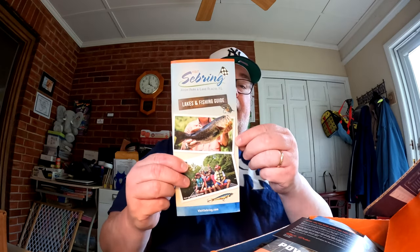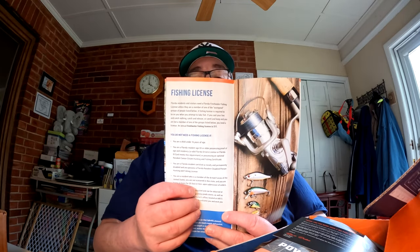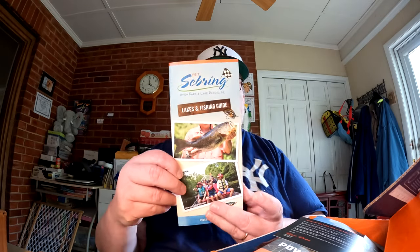Rick included a brochure this month for visiting Sebring, Avon Park, and Lake Placid, Florida. It's full of information about things you can do there — fishing, events, key area lakes, how to get a fishing license, trophy catches, lake maps, and other resources. It's called the lakes and fishing guide included in Monster Bass. We also got a $10 off code for merchandise on Monster Bass this month.